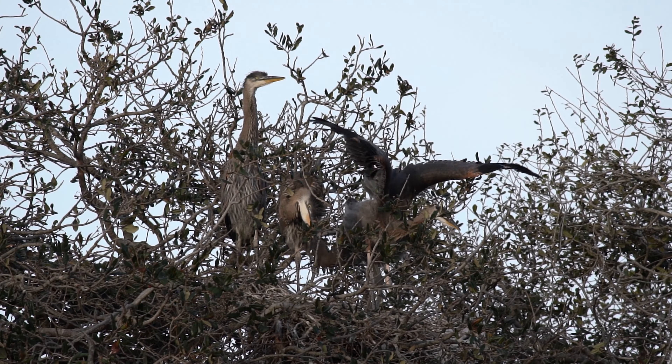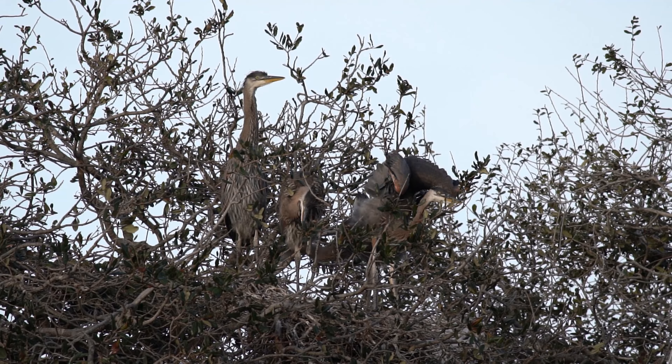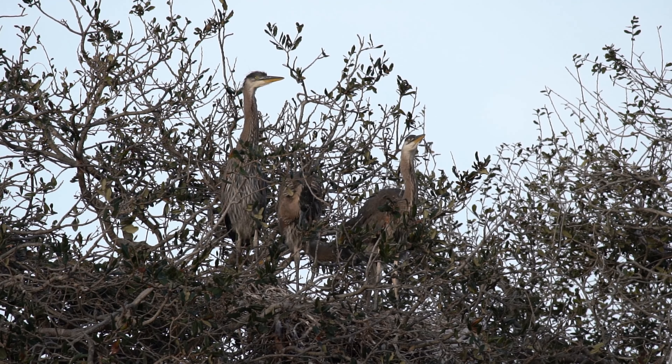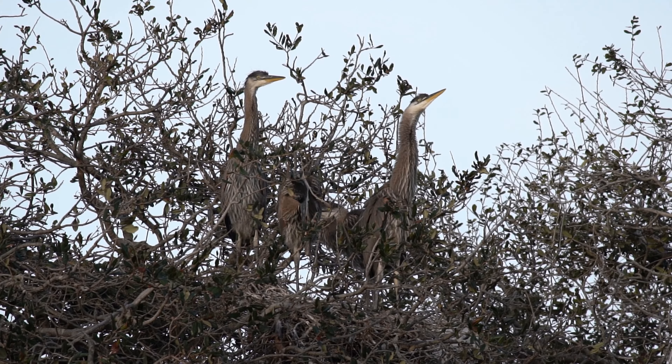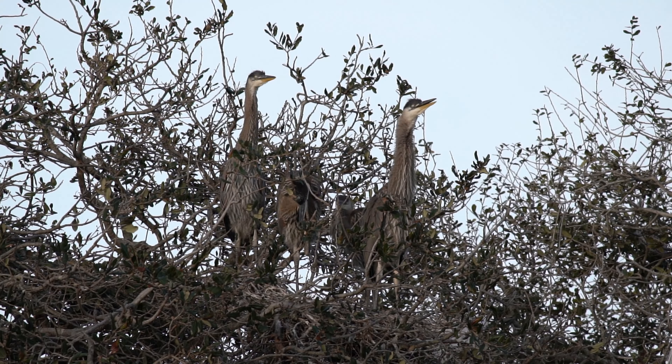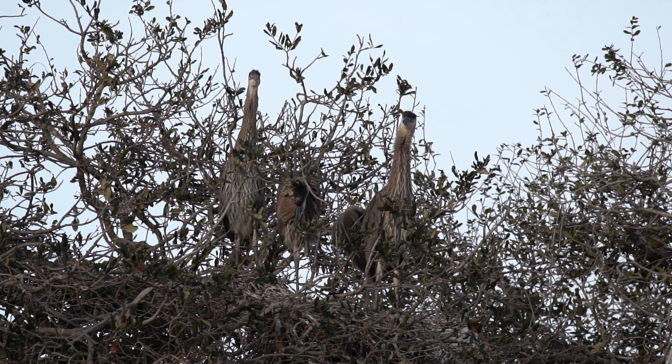Over the next several months, the young herons continue to mature. Their plumage takes on the distinctive blue-gray coloration of the adults, and they become proficient hunters, relying on their keen eyesight to locate prey in shallow waters.